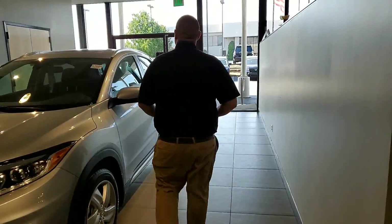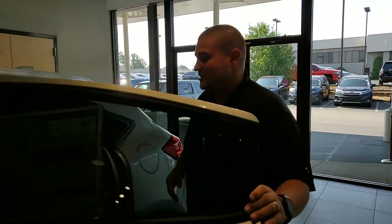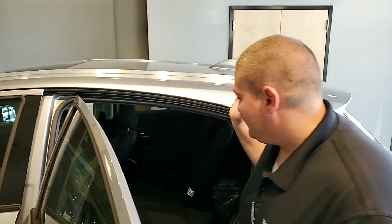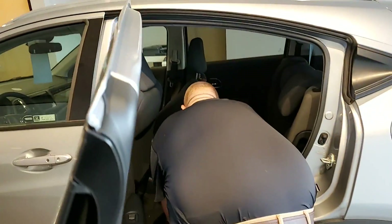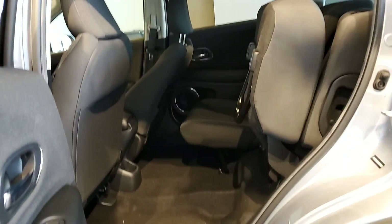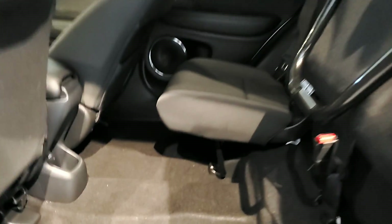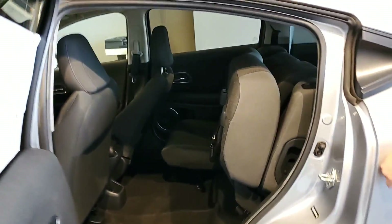Let me show you how the magic seats work here — it's the best part of this vehicle. You can really move these any way you want. You can lay them flat. You also can lift them up from the bottom and lock from the top, so you can do both sides. You can have plenty of room back here to put whatever you may need. The versatility is absolutely amazing, as well as the space that you're going to have in the back.